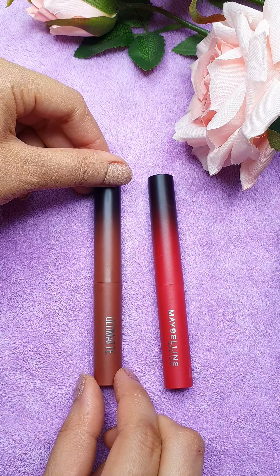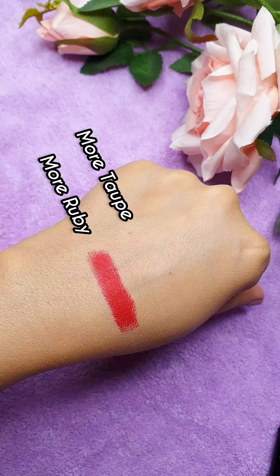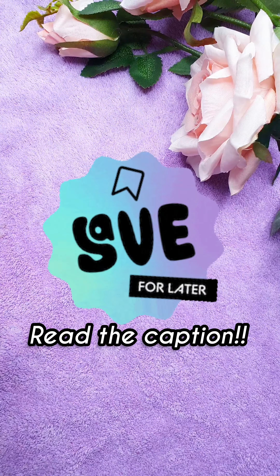Next ones and my favourites are these new lipsticks — these are Ultimat. Got two shades: more ruby and more top. These are kind of transfer-proof but super lightweight. You must try it. Read the caption for more details and save this reel for later.